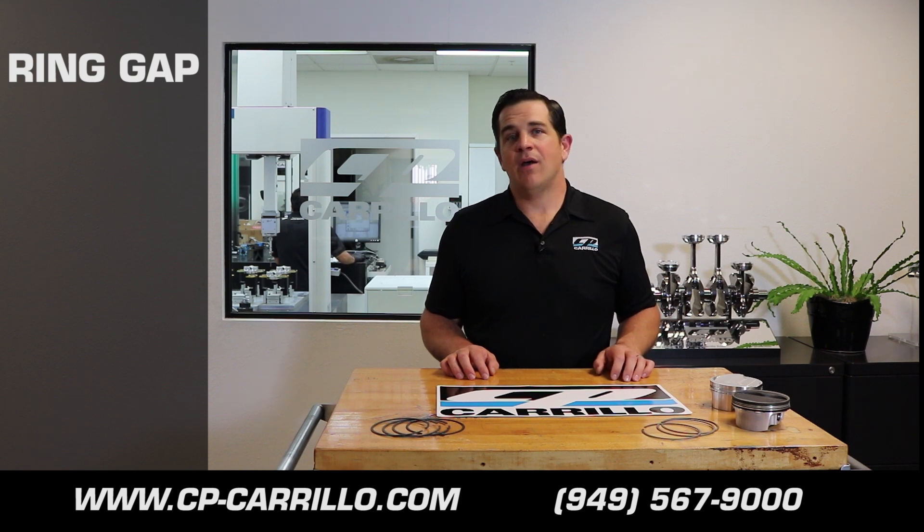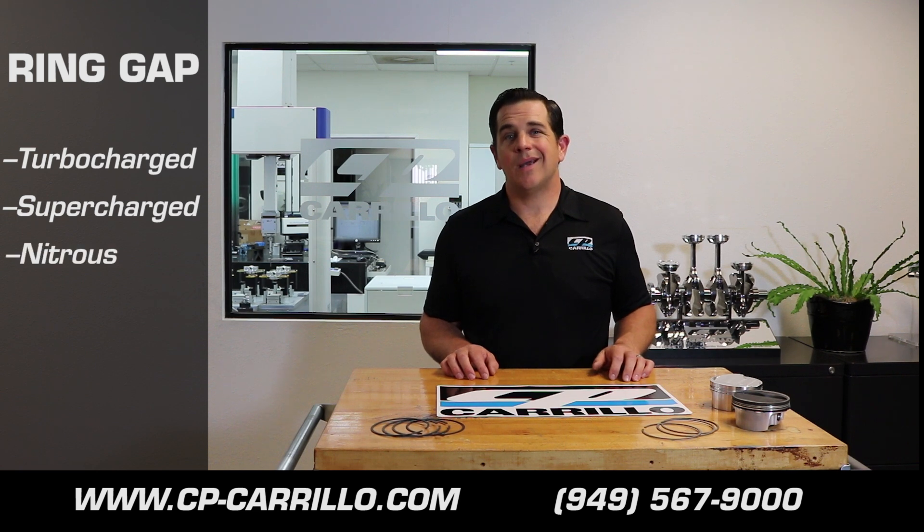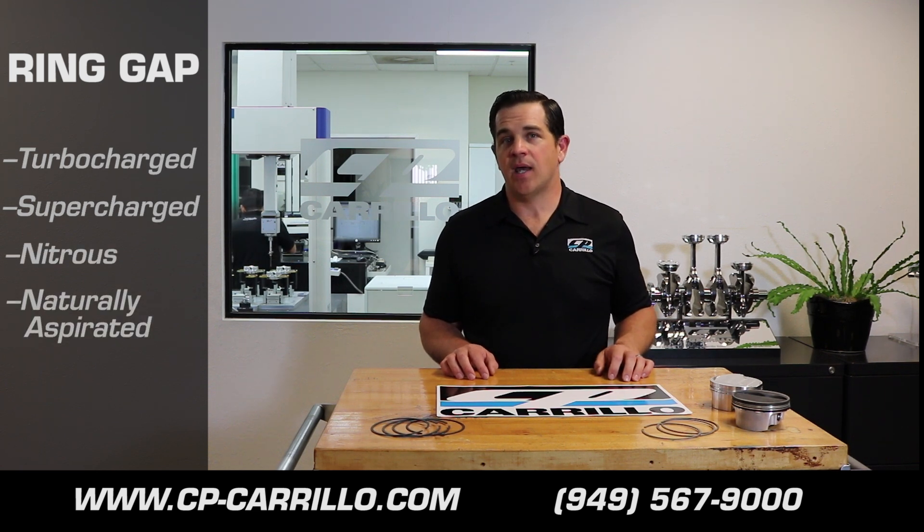There's a variety of applications and lists on our website at cpcarillo.com that will reference the gaps required for specific applications, such as turbocharged, supercharged, nitrous, and naturally aspirated applications.